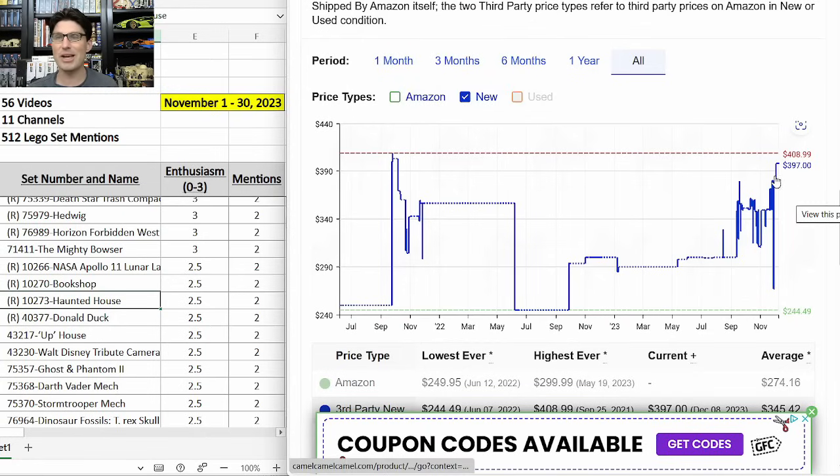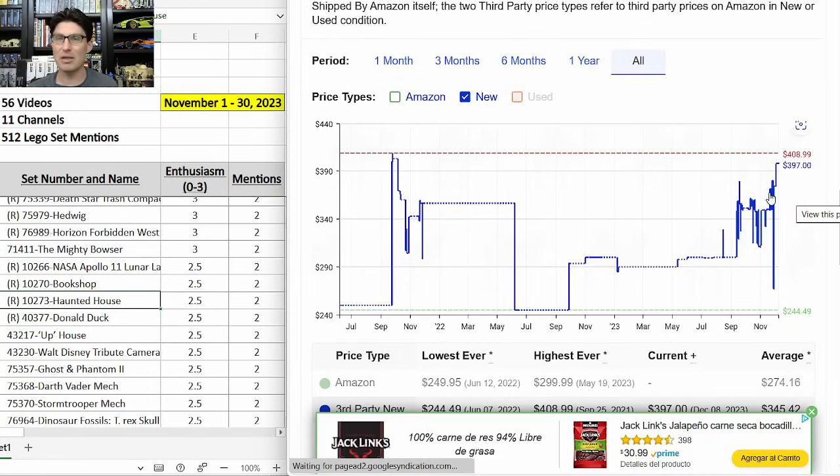Looking at Camel 3X for the Haunted House, it just recently popped up to $397, but has been around $370. At the $300 buy-in price, if it goes to $450 maybe that's okay, but that's a lot to sink into one SKU and then deal with shipping and fees.